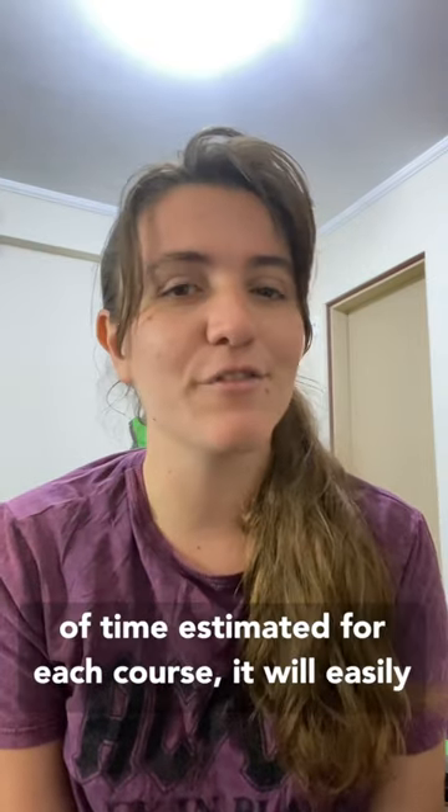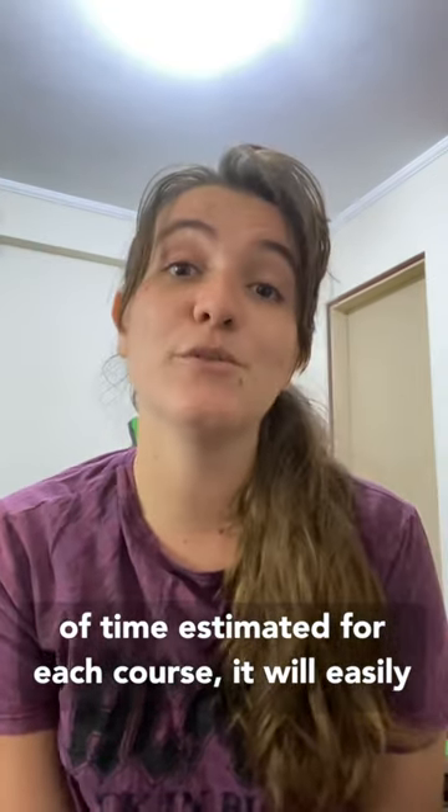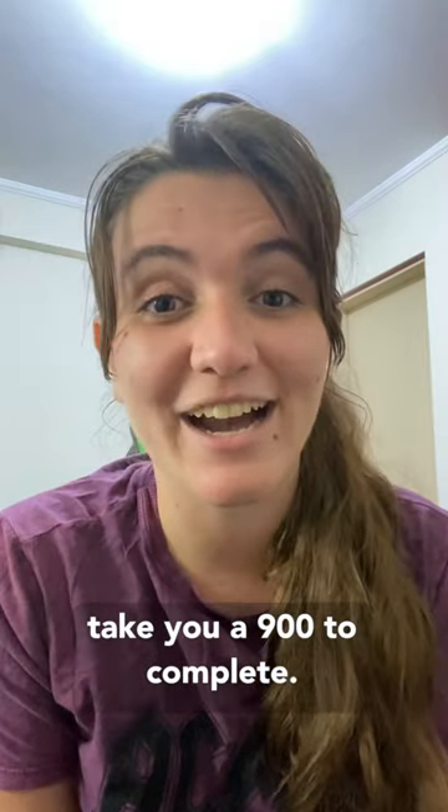If you sum the number of hours estimated for each course, it will easily take you 900 hours to complete.